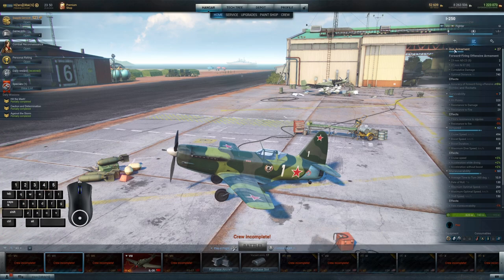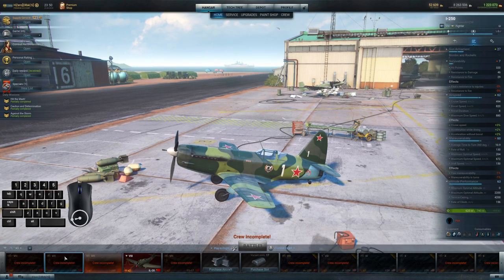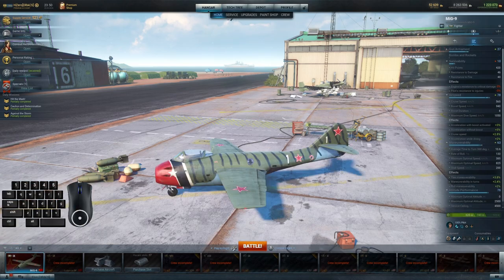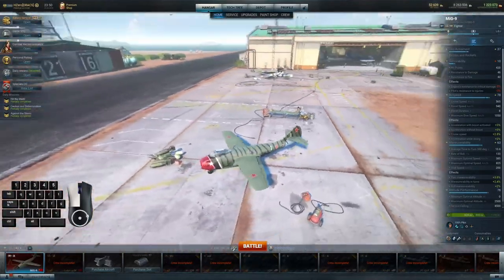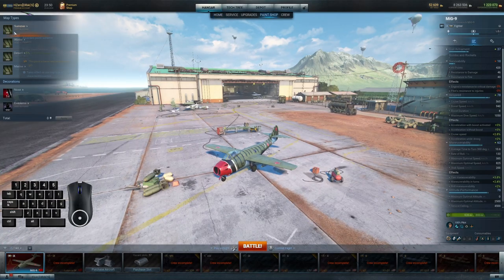Another thing is speed. You can see the cruise speed, boost speed, and dive speed are nowhere near what they are at Tier 9. So I do think the I-250 Specialized could shine with a little bit of polish. But the MiG-9 — the flying fish — doesn't it look like a fish with wings with a big open mouth in the front? The fish is a wonderful, wonderful aircraft.